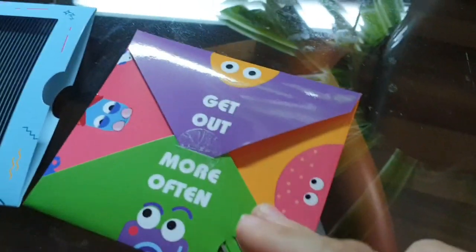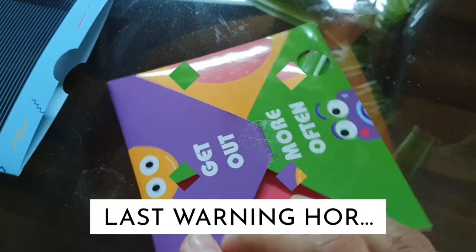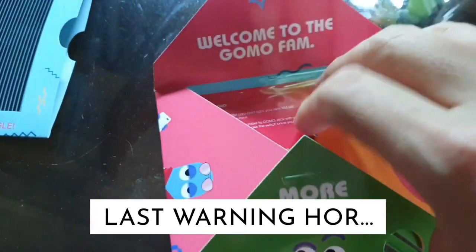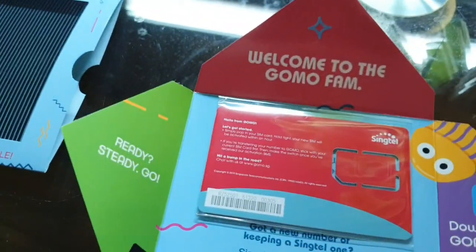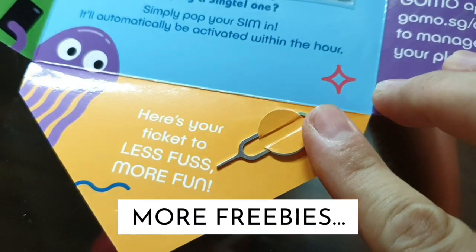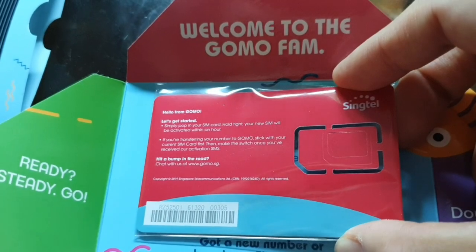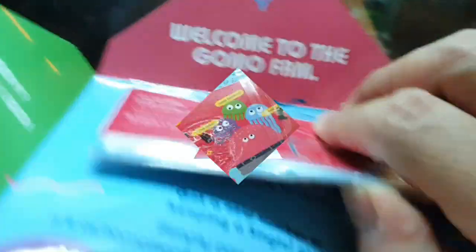"Get out more often" — good advice! It's cute creatures, all this SpongeBob and SquarePants vibe. I really like the very cool and funky design. For 20 gigs, it's really a bargain. "Welcome to the GoMo family, get ready — download this now." Oh, there's another pin. Wow, Singtel, you guys are really generous! Your new SIM will be activated within an hour.